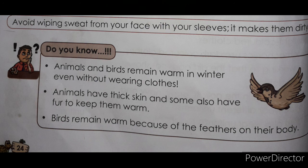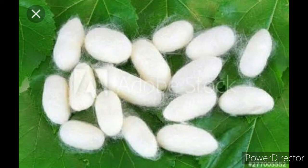Do you know animals and birds remain warm in winter even without wearing clothes? Animals have thick skin and some also have fur to keep them warm. Birds remain warm because of the feathers on their body. Now children, look at this silk — the silk has a smooth and soft texture.